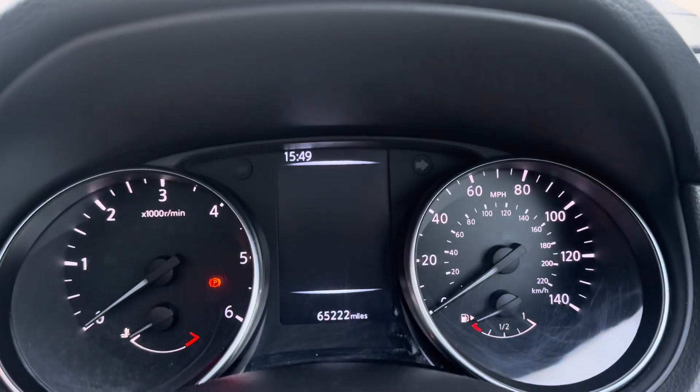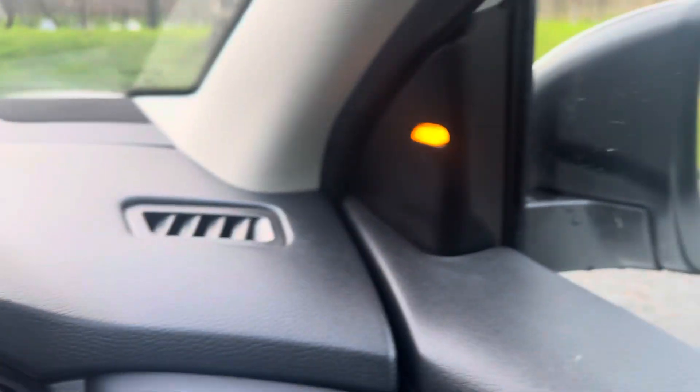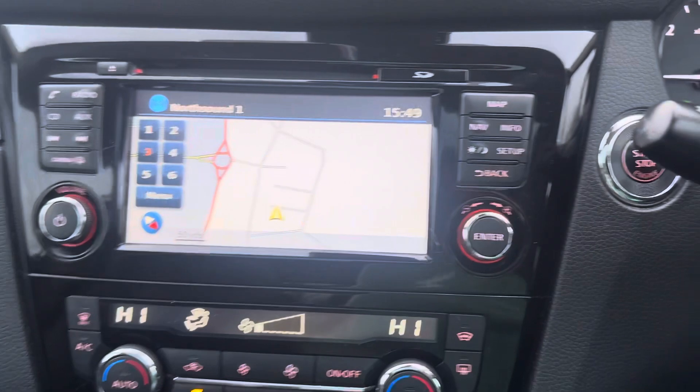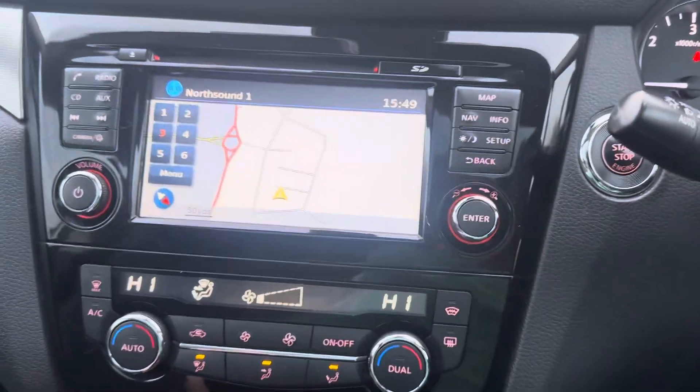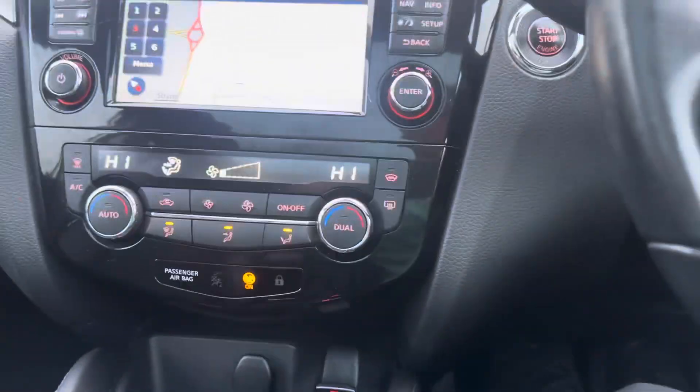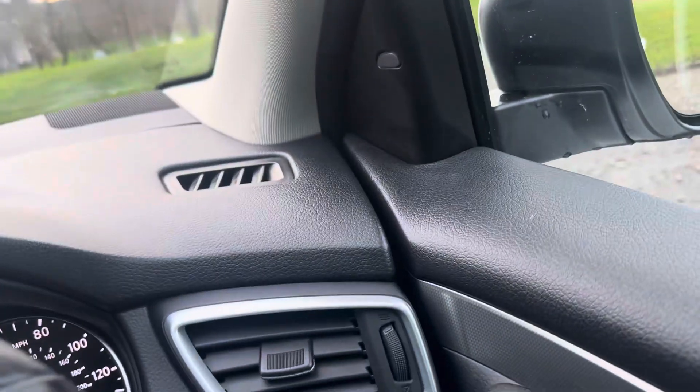The seat's electric. It has the Bose speaker system. Also has powered door mirrors. It's keyless entry and keyless go. It's done 65,200 miles. It's got the lane departure indicator, dual zone digital climate, navigation as you would expect, the reverse parking camera, cruise control, lane assist, and electric handbrake. Just an absolute beauty.